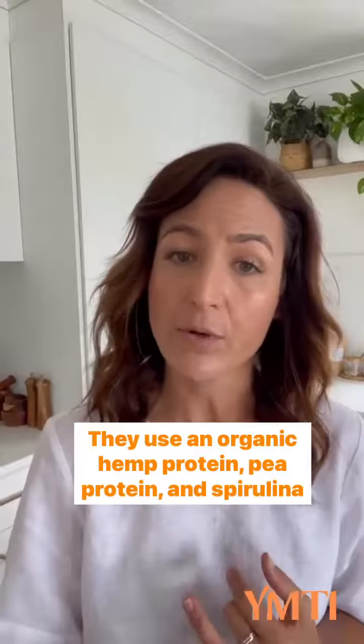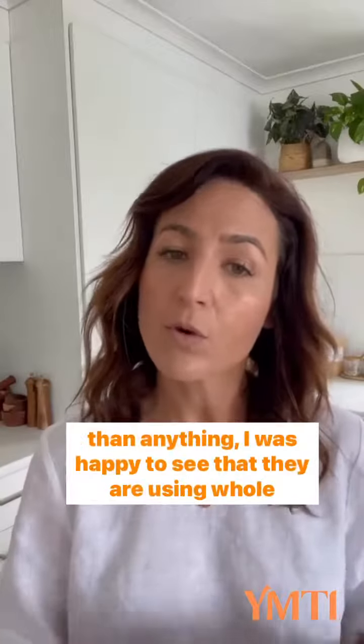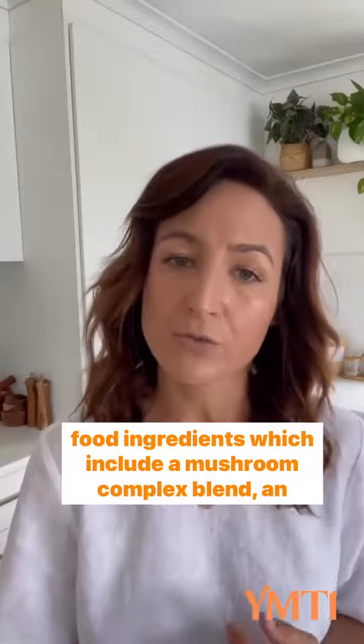They use an organic hemp protein, pea protein, and spirulina as their main three ingredients to provide protein. But more than anything, I was happy to see that they are using whole food ingredients, which include a mushroom complex blend.